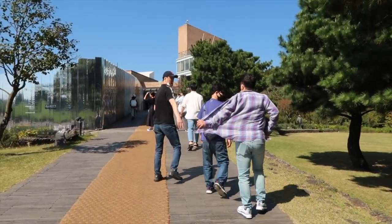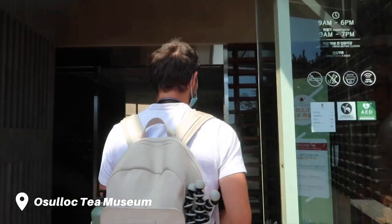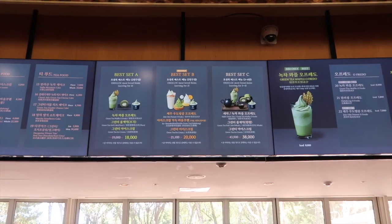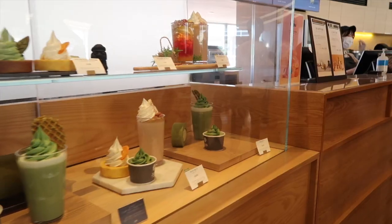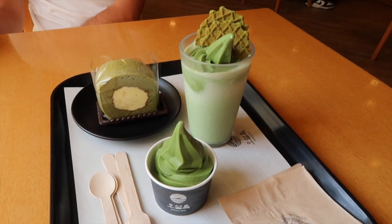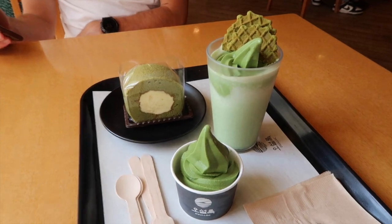We are here at the Osudok Tea Museum. I think we are going to order this set. We got the set with a cake, a matcha drink, and matcha ice cream. I'm so excited.